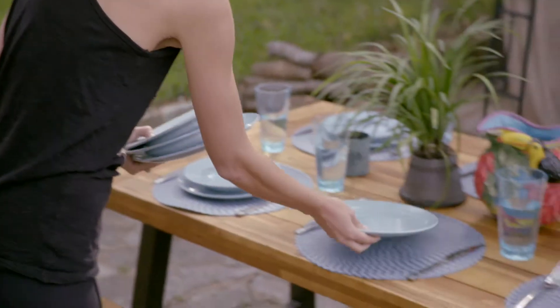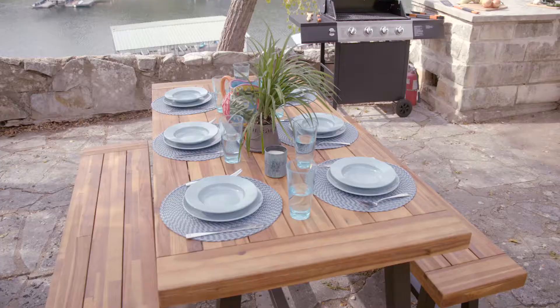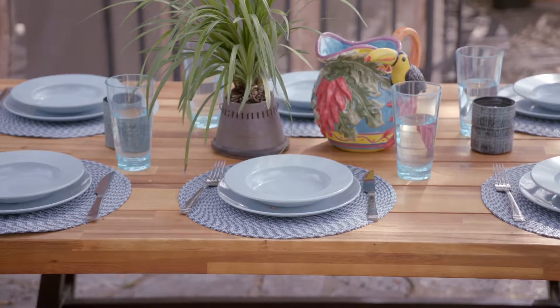An amazing outdoor eating area is a great way to increase your vacation rental's potential. It's like adding another room without the expensive renovations. Here are a few quick ideas to create a stellar patio experience for your guests.